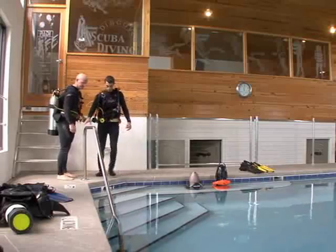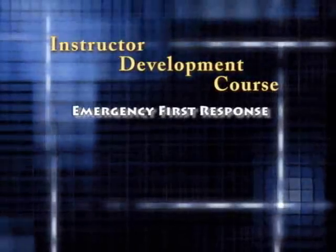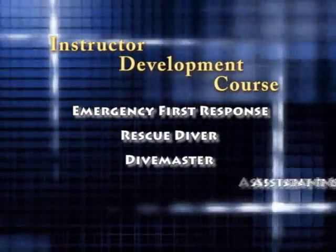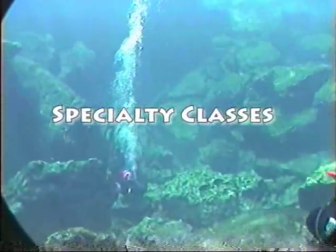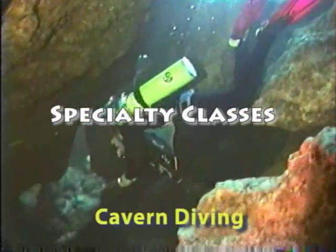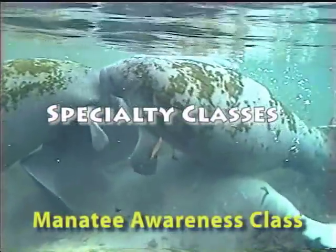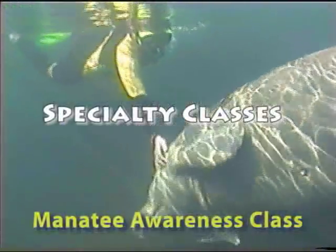After open water and advanced open water, you might consider a career in diving. If so, you'll need to take classes in emergency first response, rescue diver, dive master, assistant instructor, and open water scuba instructor. We also offer a host of specialty courses, including cavern diving, diver propulsion vehicle, manatee awareness, and many other fun and exciting specialty classes.